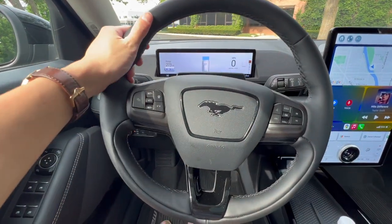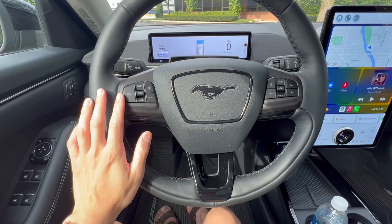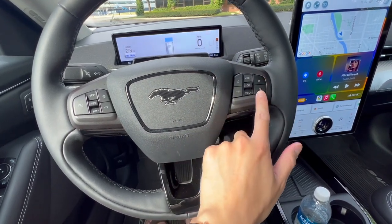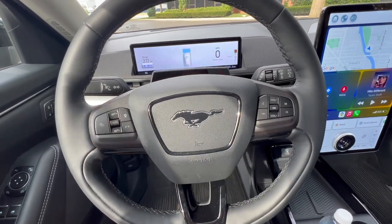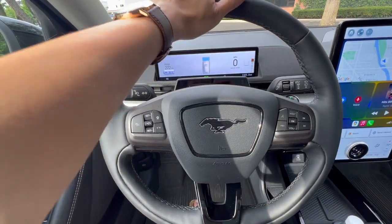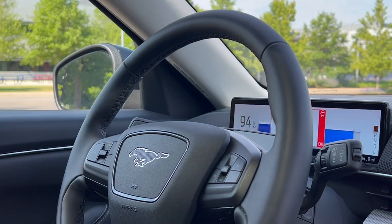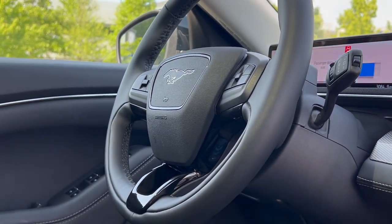The steering wheel has Blue Cruise controls on the left side — adaptive cruise control, distance control, lane keep assist. On the right side is infotainment control: skip track, volume up and down. Very similar to a normal internal combustion engine vehicle, which I think a lot of people will appreciate. I really like the feel of the steering wheel with nice contrast stitching — all very easy to use and not weird like some other EV steering wheels.